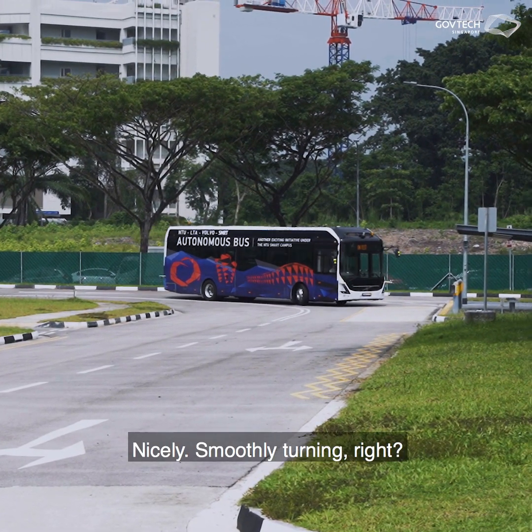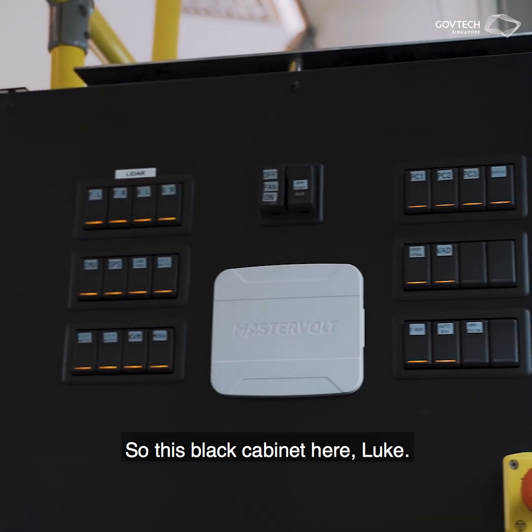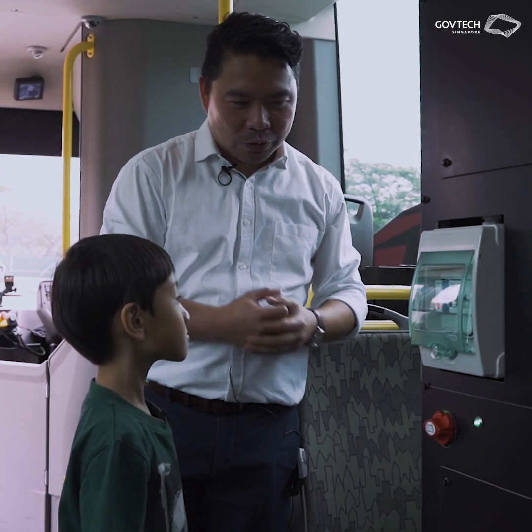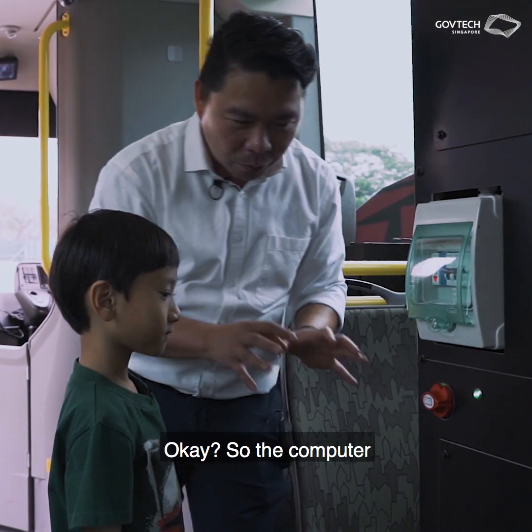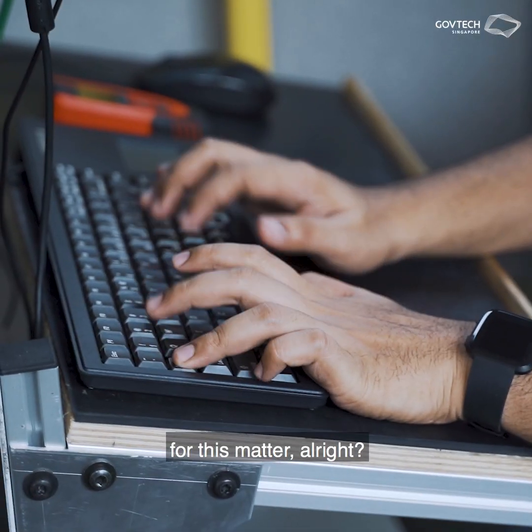This black cabinet here is where all the minds of the researchers are — this is where our computer is. The computer is actually acting as the brain of the bus.